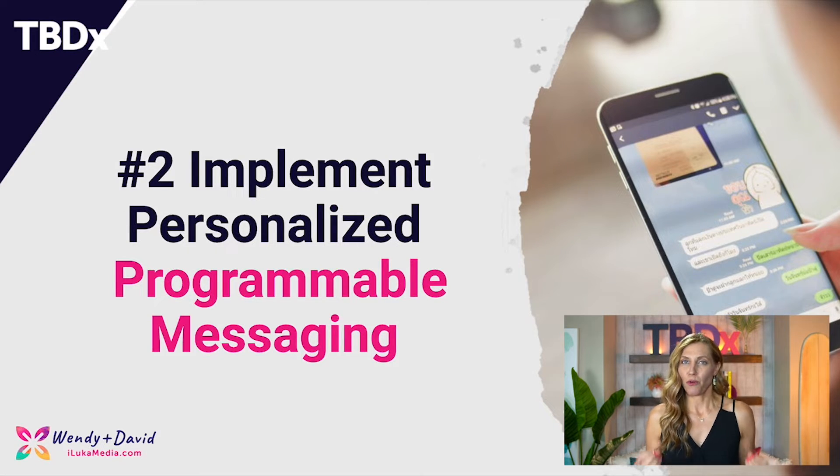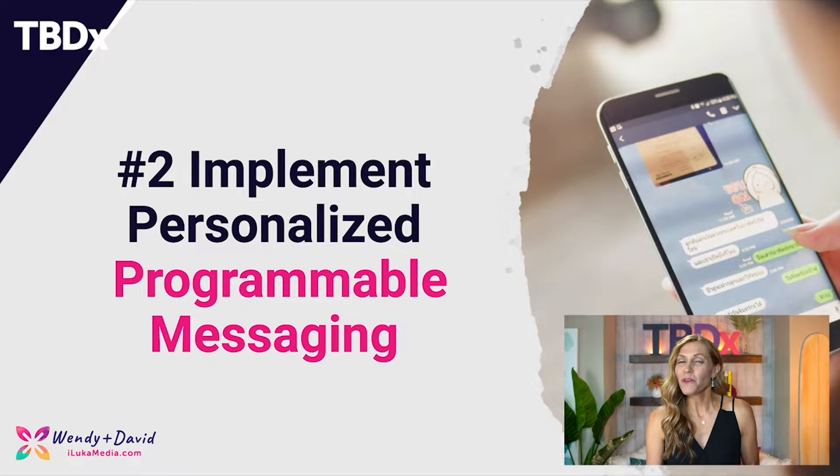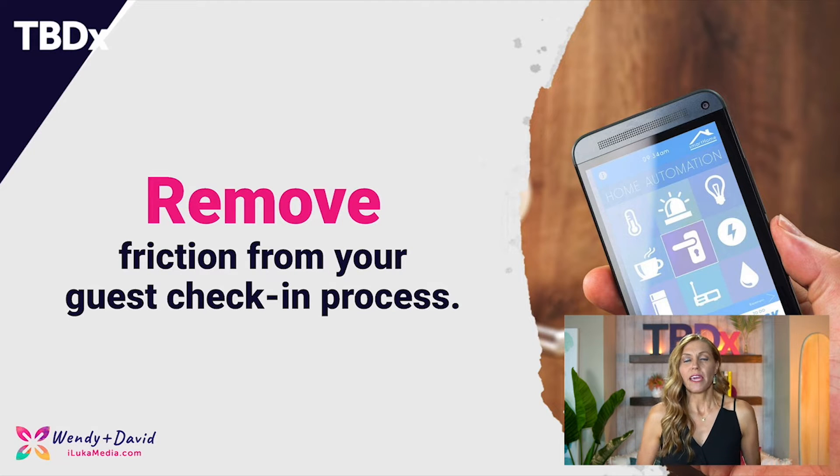Number two: we want to implement programmable messaging. SMS is the way to go. If your vacation rental, resort, or hotel is not using this, jump on board — because tools like this can really create intelligent, personalized messages. If you're in the Twilio family, Twilio does have SMS, or you could use tools like Avocado to get started. What's important here is we want to remove the friction from the check-in process. You can set up a multi-channel welcome sequence — meaning email and SMS — to remove friction from that check-in process.